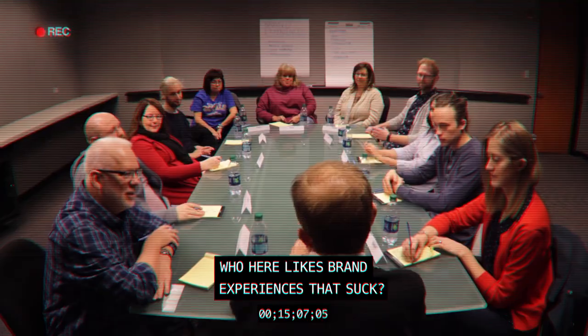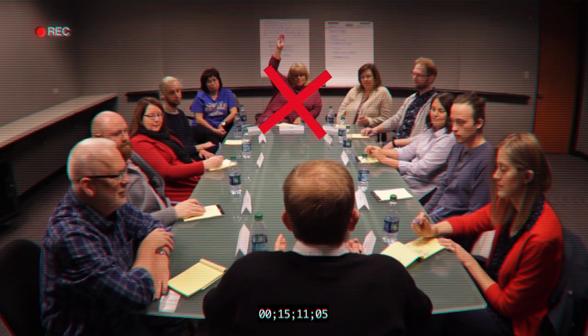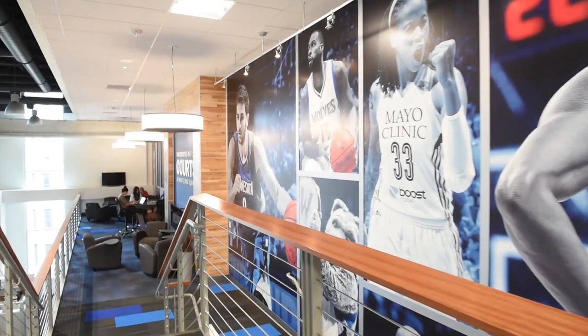Who here likes brand experiences that suck? That's no one. Actually, there was one person who raised their hand, but we're not gonna talk about them. DI is a unique, experienced design and build team with a 25-year track record of remarkable work.